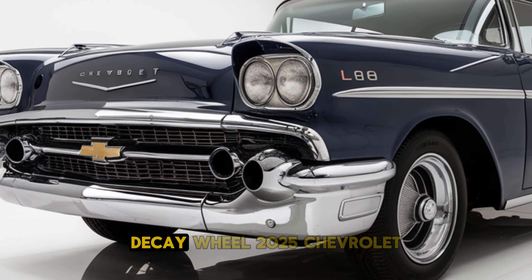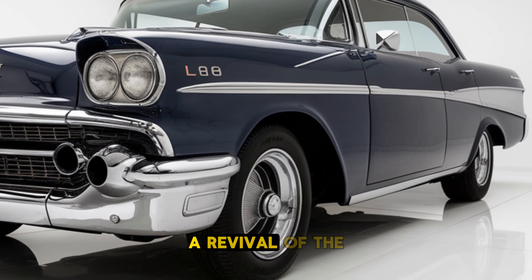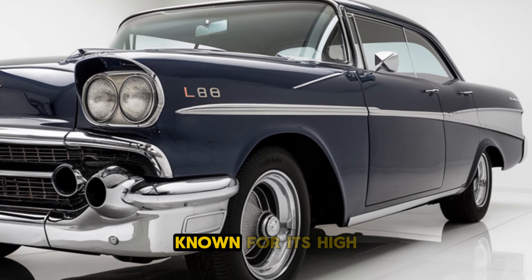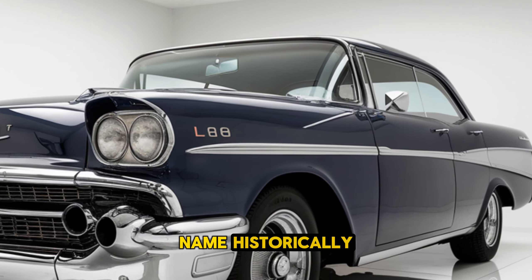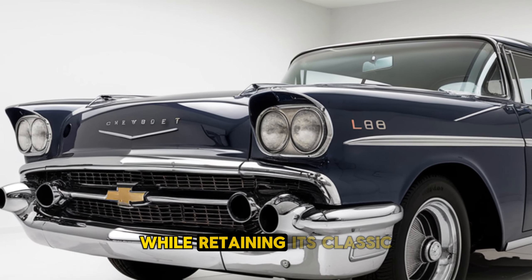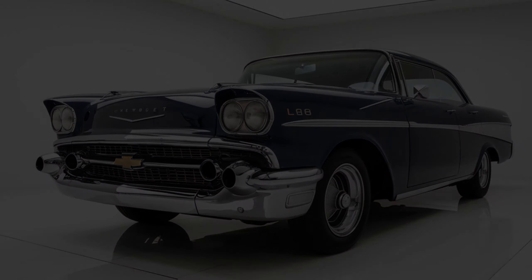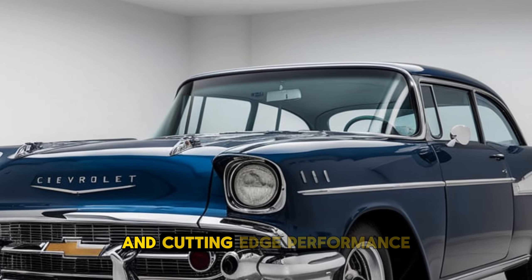Hi car lovers, welcome back to PKWheel. The 2025 Chevrolet L88 is a revival of the iconic muscle car, known for its high-performance heritage. The L88 name, historically associated with the Corvette, returns with modern enhancements while retaining its classic appeal. This model is designed for enthusiasts seeking a blend of retro style and cutting-edge performance.